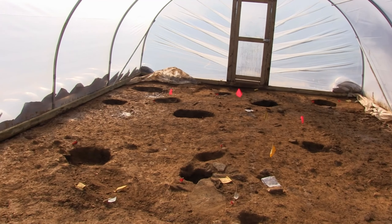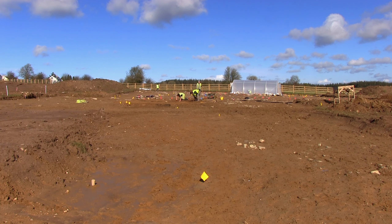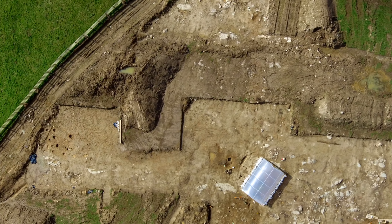With the cremation pits carefully excavated and fully recorded, the team now turned their full attention to the remains of the Bronze Age roundhouses and nearby burnt mounds uncovered on the Balaculia Prehistoric Settlement.